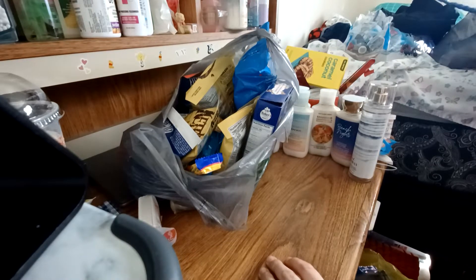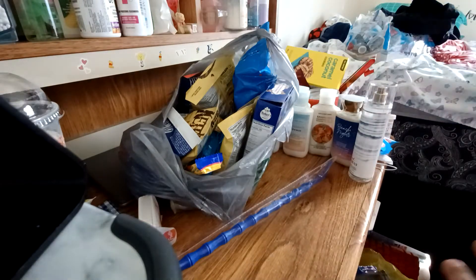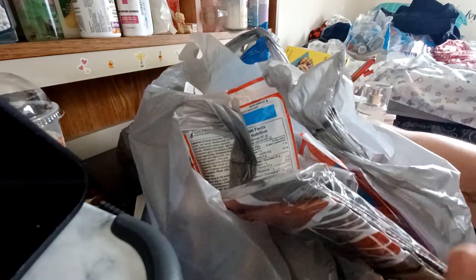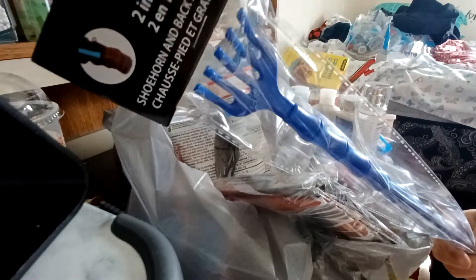So we have three bags to go through. I got a lot of stuff. I spent — I know it's kind of ridiculous — but I spent $107 at Dollar Tree. It's the most I've ever spent at Dollar Tree. I'm kind of not proud of it, but it is what it is.